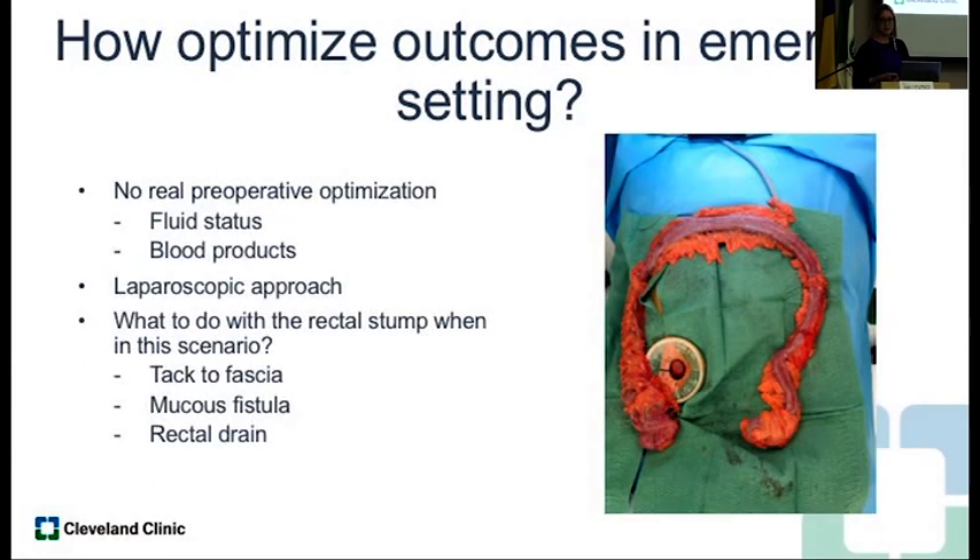So you bring them back at a later stage when they're healthier to do the J-pouch and counsel them about it. How do you optimize outcomes in an emergent setting? There's really not a lot of room for preoperative optimization — you might think about fluid status or blood products if they're severely anemic, but not nutrition or medications. Ideally use a laparoscopic approach even in the emergent setting. The main consideration is what you do with your rectal stump. We leave it behind because we don't want to go into the pelvis when patients are so sick, but it's at very high risk for breakdown. Sometimes we'll bring it up and tack it to the fascia so that if it does blow out, it'll just be an abscess we can drain — other times we can leave a rectal drain.